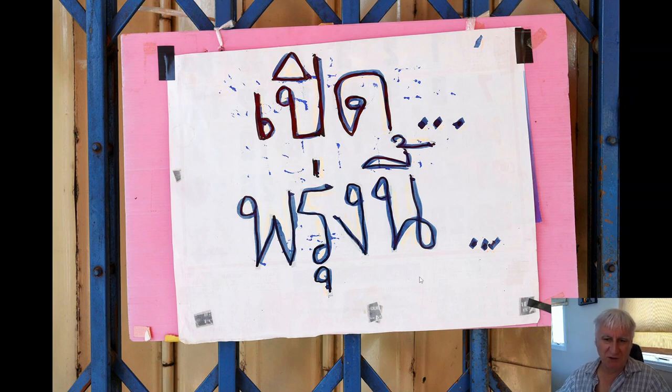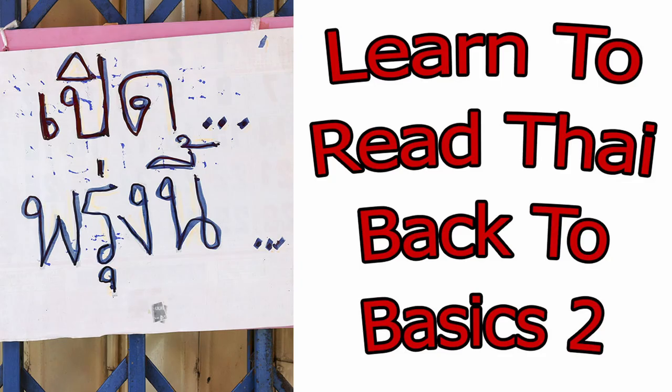The top line you should see the word 'pit' — closed — and the bottom line says 'proong nee,' which is tomorrow. So whatever this place is, it's closed today but will be open tomorrow. Let me know what you think — if you have any comments, questions, or other feedback leave them below. What I'm really trying to ascertain is whether these videos are useful or not. If they're useful I don't mind doing more; if they're not useful to anyone I have better ways to spend my time. Anyway, thanks for watching and hopefully more videos soon.